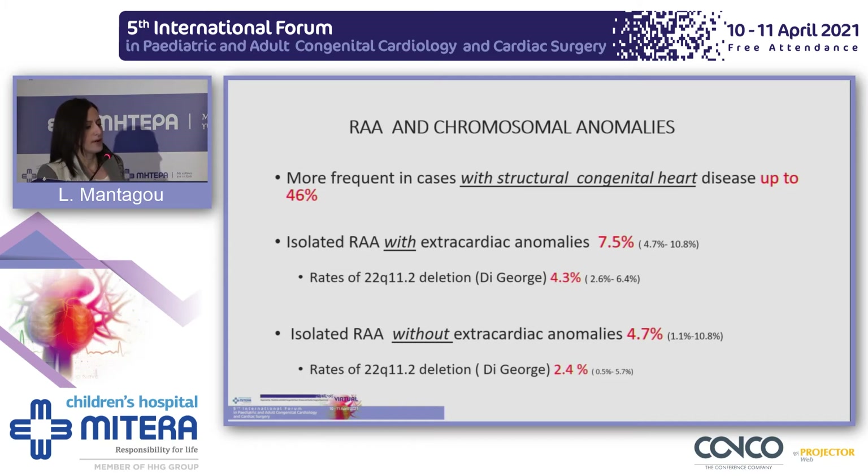The chromosomal abnormalities in the presence of a right aortic arch are more frequent in cases with structural congenital heart disease, up to 46%. In the presence of a right aortic arch with extracardiac anomalies, the risk of chromosomal anomalies is 7.5%, and in particular the risk for George syndrome is 4.3%. If we have just an isolated right aortic arch without any extracardiac anomaly and without any congenital heart disease, the risk is lower — 4.7% — and the risk for George syndrome is 2.4%. All these rates are even lower in the presence of a normal first and second trimester scan.